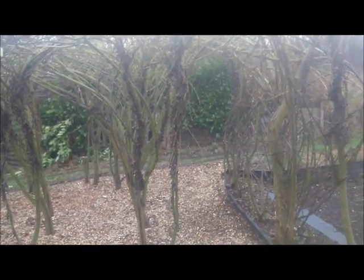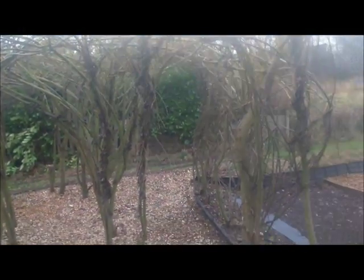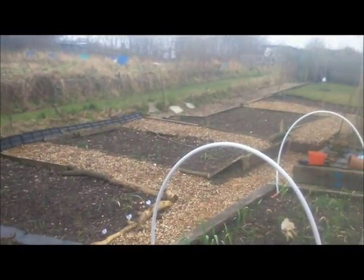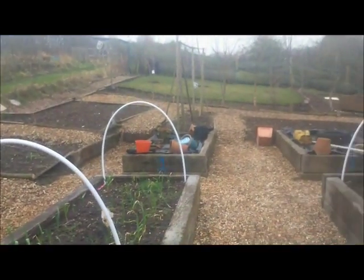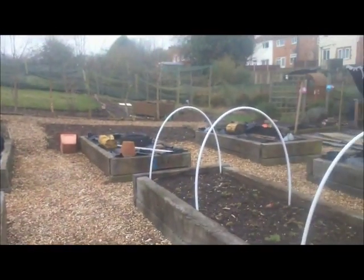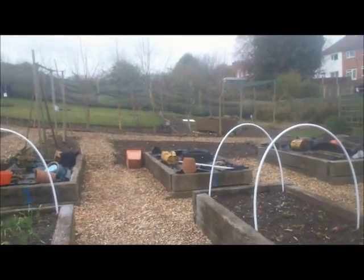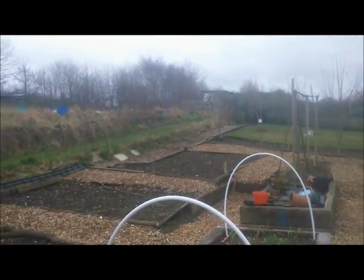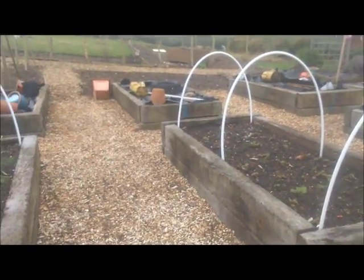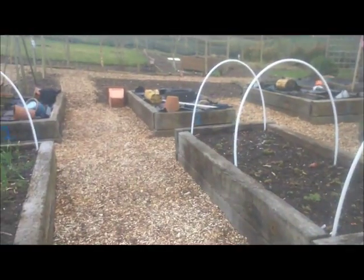I just wanted to do a quick video of one of the sites Wildwood Emporium is working from. This is the allotment belonging to Devonshire Primary School. It's on Manor Road allotments, Londonderry allotments in Smethwick. I've been looking after this since July last year. There are a few challenges on site — there is a natural gradient and also a man-made gradient from the topsoil being taken off a number of years ago.